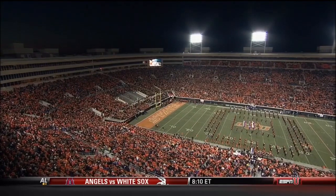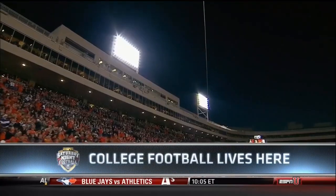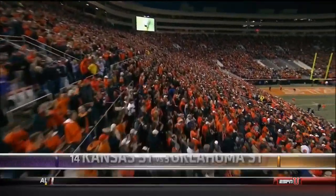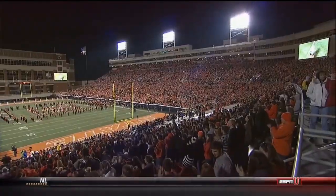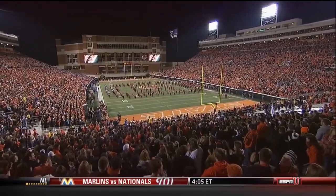You are looking live at a sold-out Boone Pickens Stadium where the Oklahoma State Cowboys are ready to give the BCS voters a reason for why the Cowboys belong in the BCS title game. Tonight in primetime, Oklahoma State hosts a strong Kansas State Wildcat team.